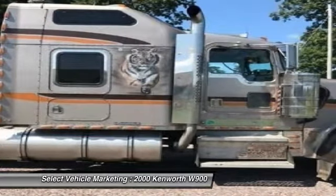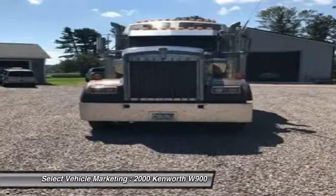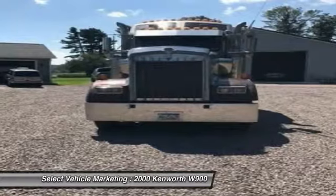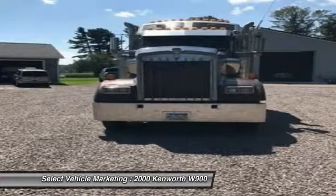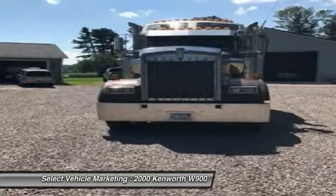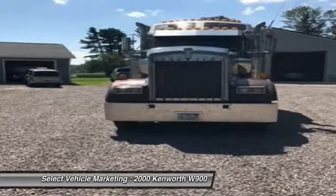This dependable sleeper semi-tractor and trailer is powered by a strong Caterpillar C-15 diesel engine that is mated with an 18-speed transmission that offers an impressive 500 horsepower. With 420,000 miles, you can rest assured that this Kenworth and Ravens trailer will be hard at work for many years to come.